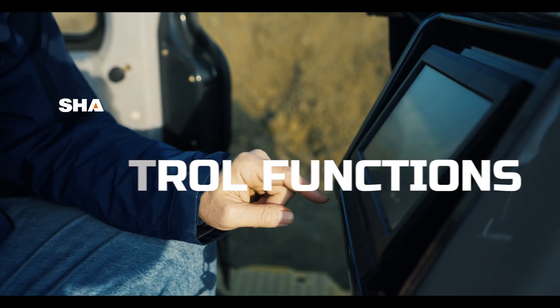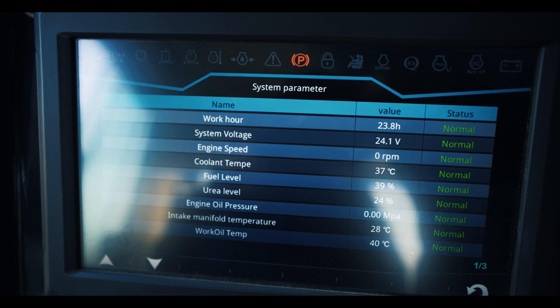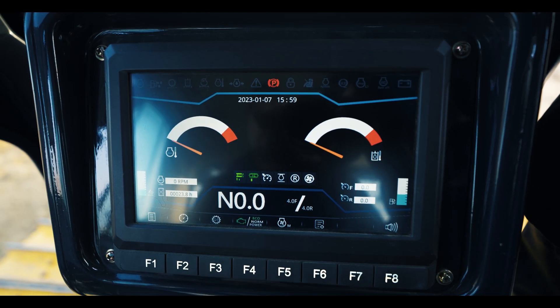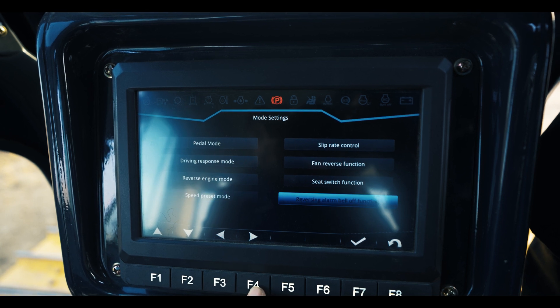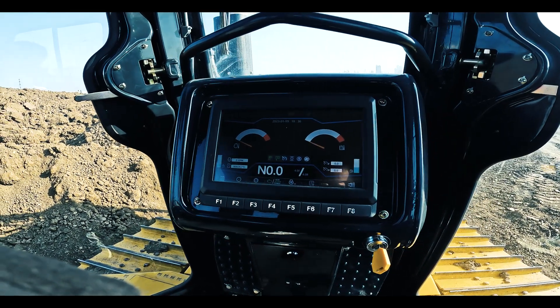The newly designed intelligent monitor is not only bigger than the previous model, but also smarter. Operators can access more parameters and settings through this 10-inch touchscreen: selectable working mode, auto traction control rate, reverse mode, steering mode, self-calibration, self-diagnose, and optimized program. All those intelligent features make the work more efficient.